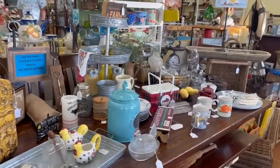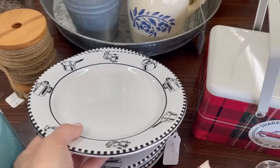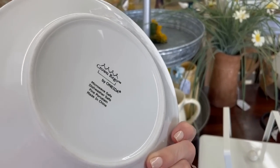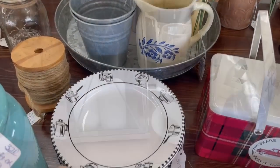I see some kitchen essentials and some plates. Let's take a closer look — I've not seen these before. The black and white lends itself to any color. It's made by Oneida. How about that? That would be a really great luncheon plate.